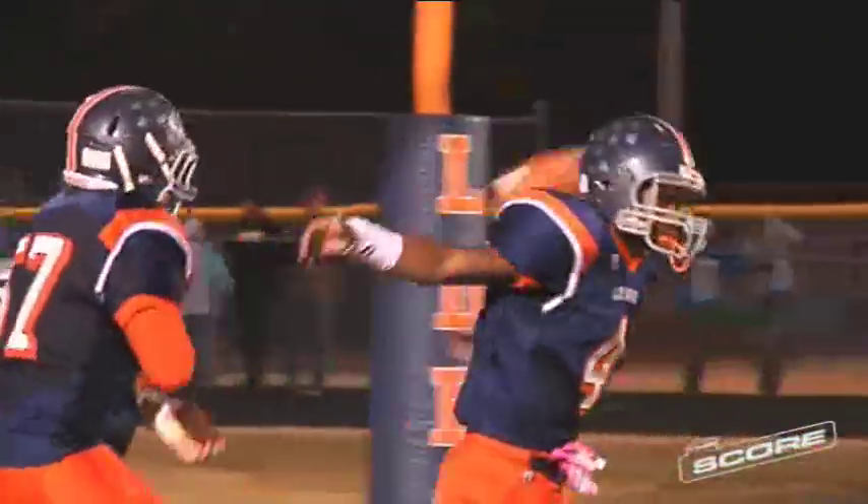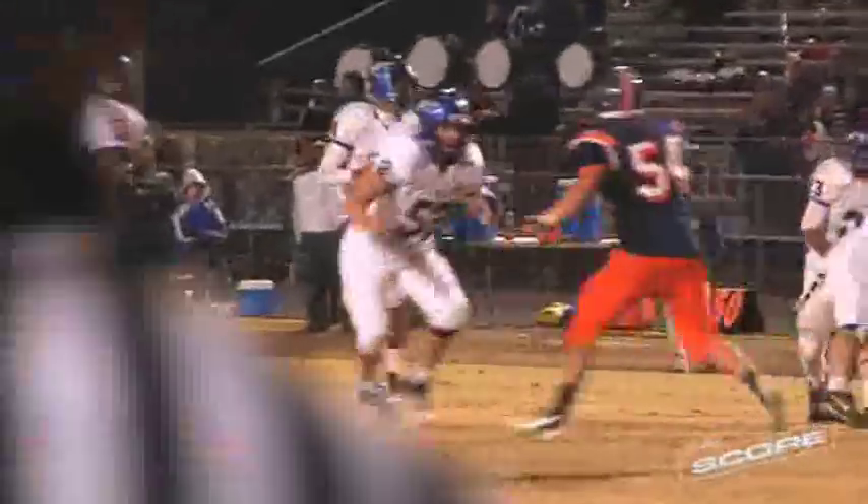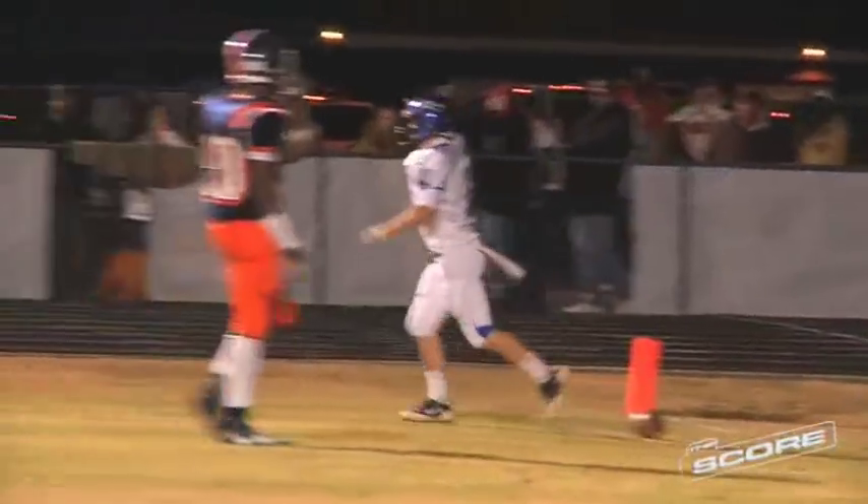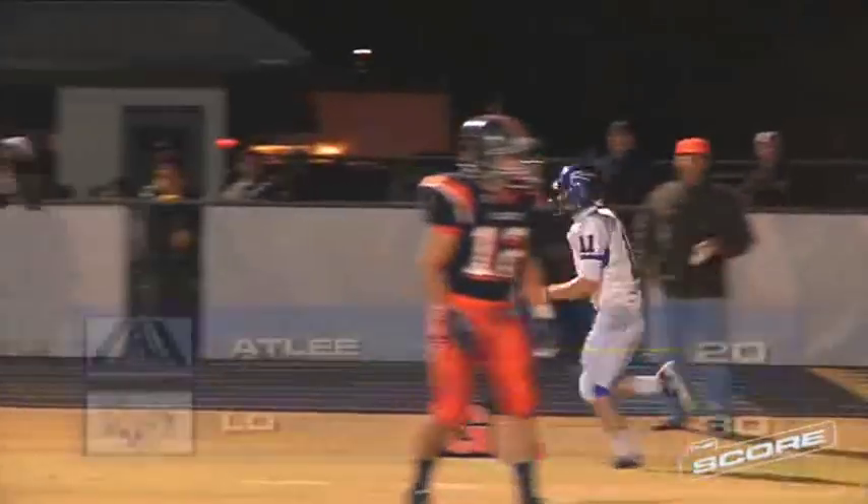But the Raiders would have some highlights late in this one. Check out Raider quarterback Ruben Rucker as he makes a nice pass, complete to Matt Combs, and he's in for a Raider touchdown. That's a 27-yard touchdown pass.